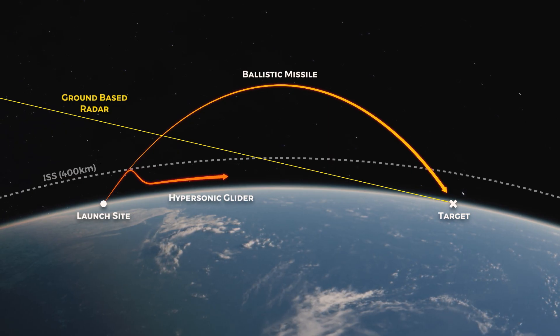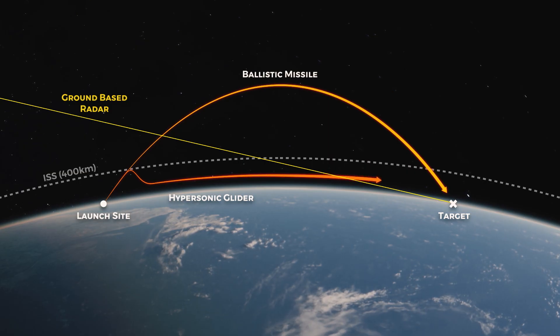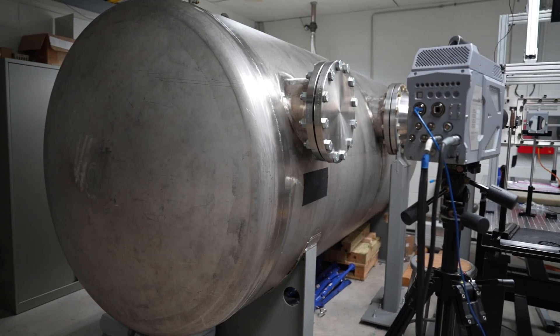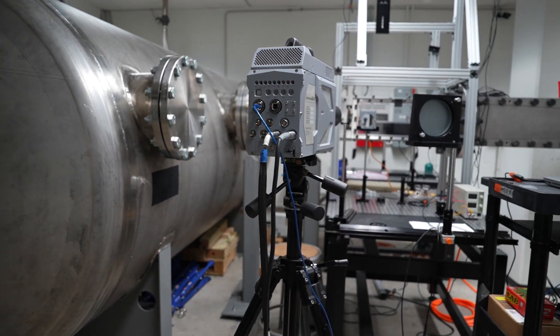Hypersonic missiles are designed to cruise within the Earth's atmosphere at about half the speed of an ICBM. The atmosphere slows them down, but their low trajectory means they suddenly appear on the horizon, previously being hidden by the Earth's curve, giving their targets minimal time to detect and intercept them.